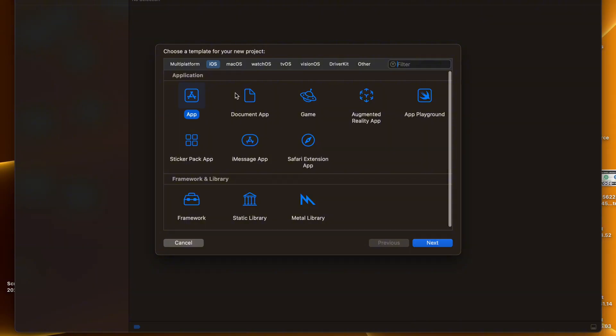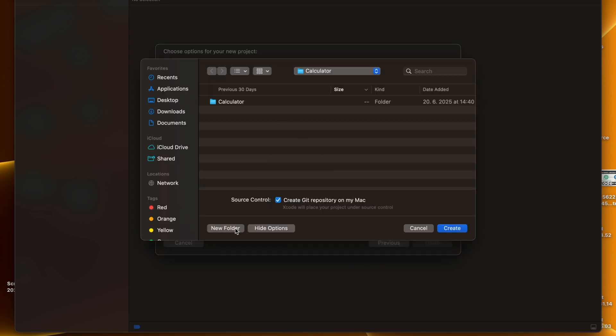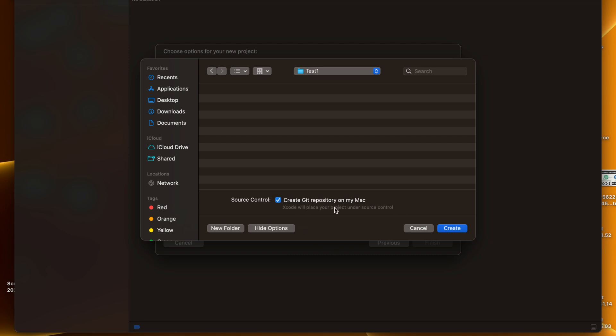Click the plus and listen carefully — you need to do exactly as I do. Under multiplatform, click iOS, the application type is App, then hit Next. For the product name we'll use 'TestOne'. The organization identifier will be 'com dot testone'. Interface should be SwiftUI, language Swift, testing system Swift Testing with XCTest, UI tests, and storage set to None. Hit Next. Create a new folder, name it exactly as your app — TestOne — then hit Create.